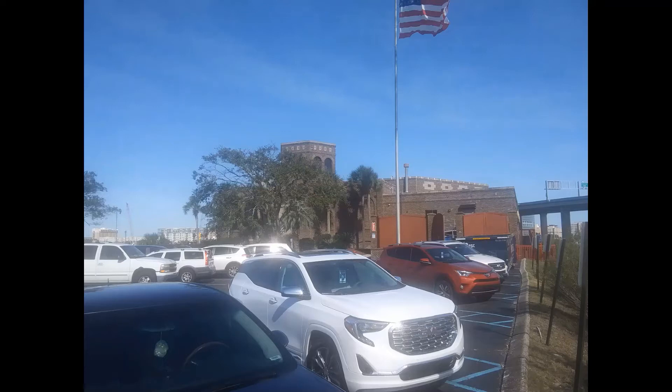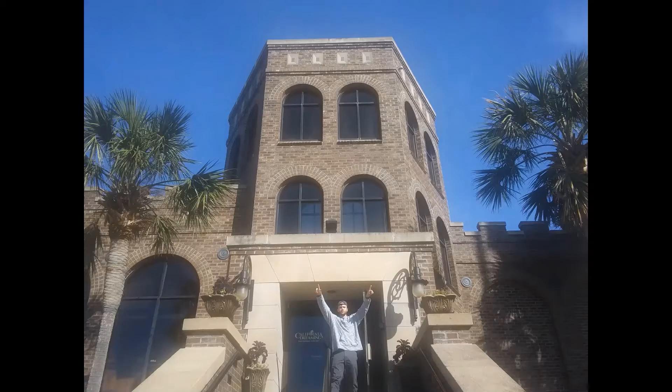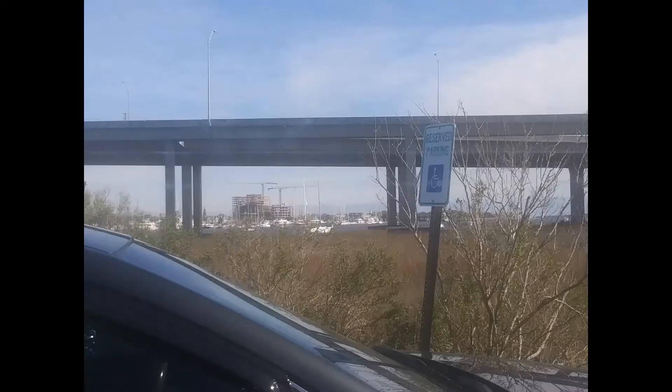Alright guys, today we're at California Dream. These are pictures I took because I didn't want to record inside. That was the outside of the building, here's a close-up at the front door where you walk in. Here is an aerial shot from the parking lot looking out at the city of Charleston.